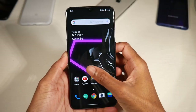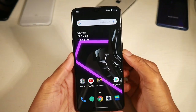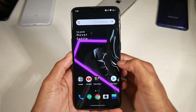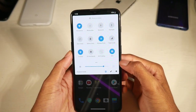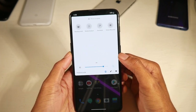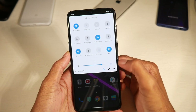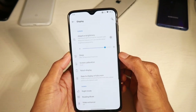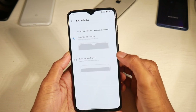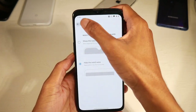There's no expandable storage, which is a bit of a downside, but you get 128 gigs of internal storage and 6 gigs of RAM. The speaker is pretty loud but there's no headphone jack, which is unfortunate. You do have NFC for mobile payments and an in-display fingerprint scanner that's pretty fast, which I really love.